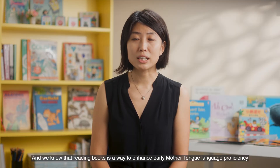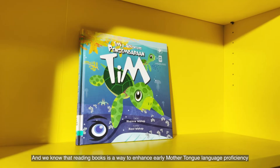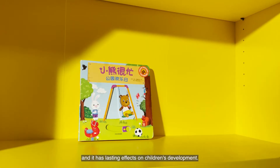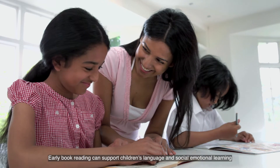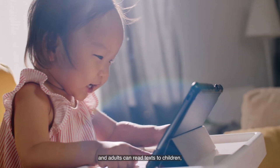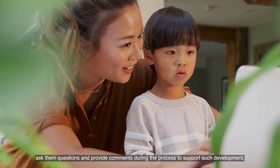We know that reading books is a way to enhance early mother tongue language proficiency, and it has lasting effects on children's development. Early book reading can support children's language and social-emotional learning and other domain development. Adults can read texts to children, ask them questions, and provide comments during the process to support such development.